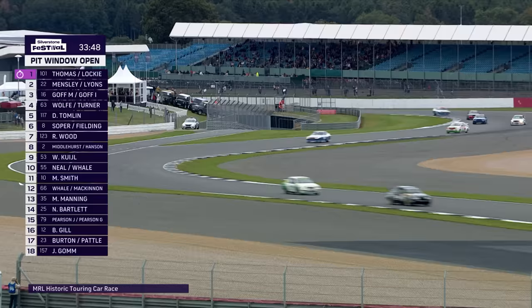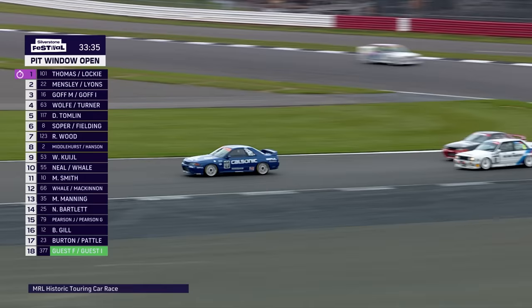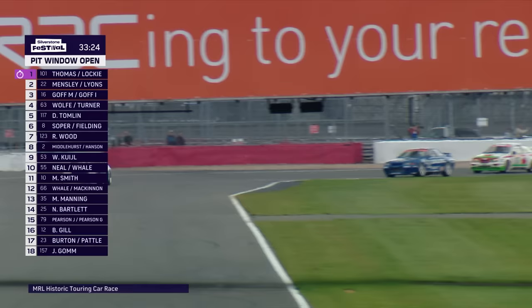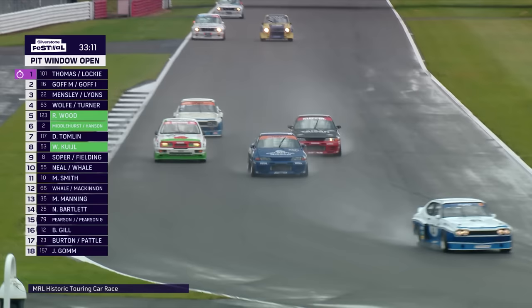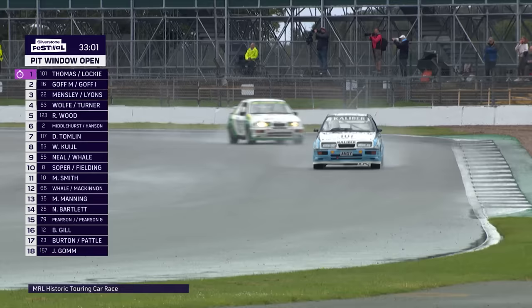Car number 8 — Steve Soper at the wheel of that BMW — is in the thick of it, with the blue CalSonic Nissan of Rick Wood in front and Andy Middlehurst coming up underneath very quickly. Middlehurst won a couple of national saloon car titles in Skylines in period, and now suddenly the Skylines seem to have switched on, starting to move back up the order, spitting flame on the upshifts and downshifts. The Nick Whale Escorts are also starting to pick up ground.